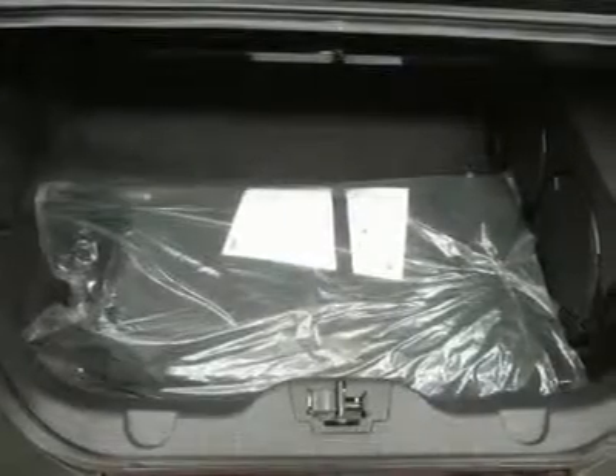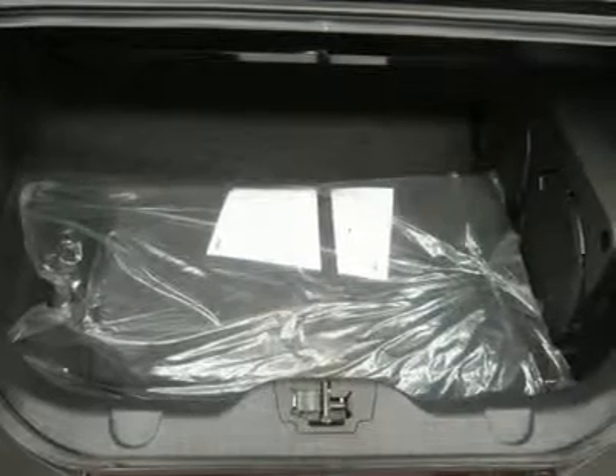Cruise control, factory floor mats, keyless entry, LATCH child safety system, power locks, power windows, rear window defroster, side airbags and curtain airbags, and SOS post-crash alert system.